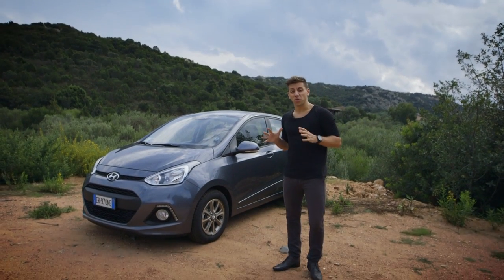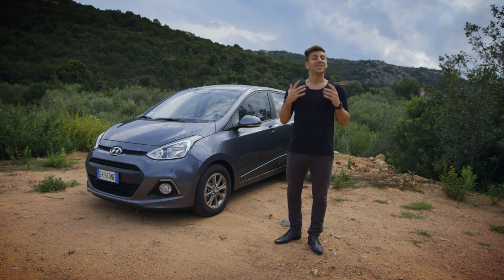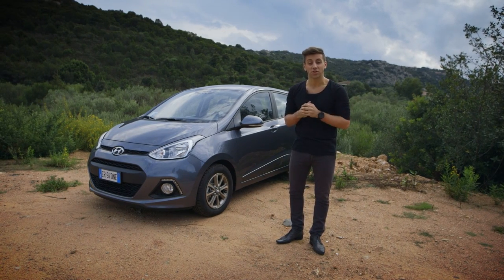We are here driving the all-new Hyundai i10 for the very first time, but what are 10 things that you need to know about this new model?